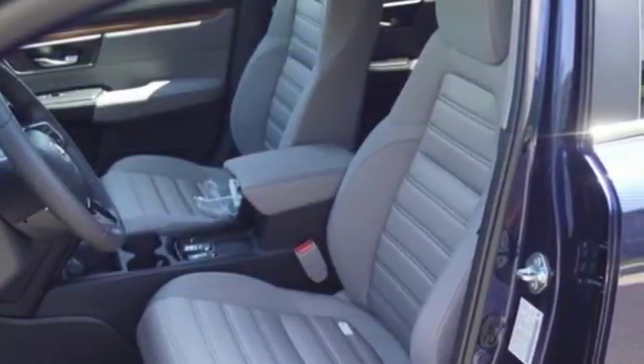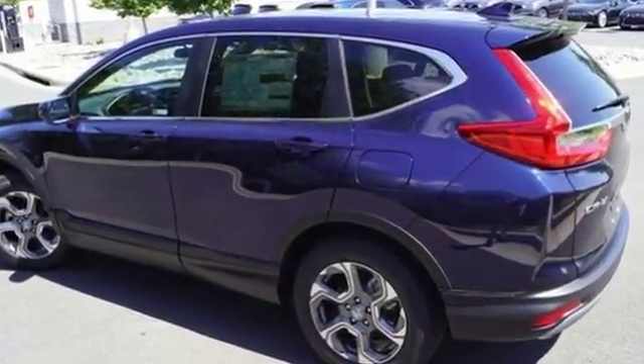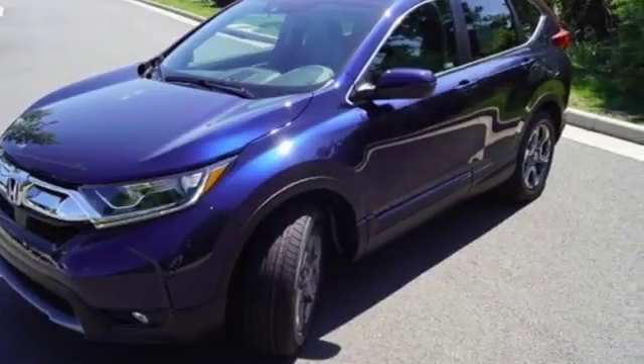Here's the 2018 Honda CR-V. It's rugged and sophisticated, meaning this CR-V is ready for the moonlit countryside or the bright lights of the city.